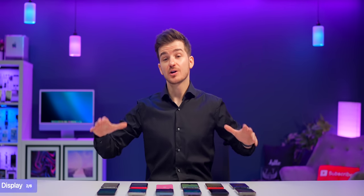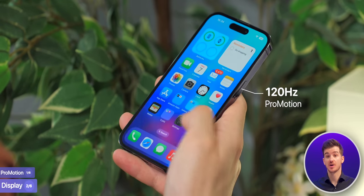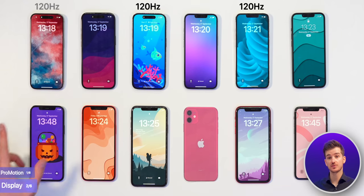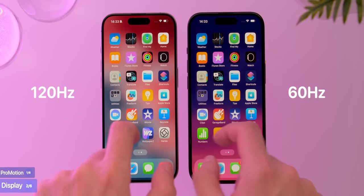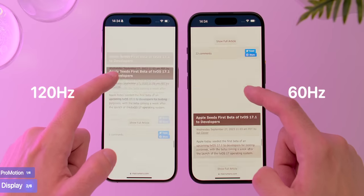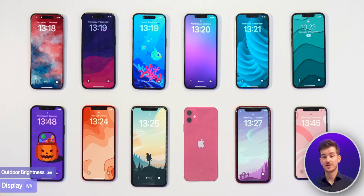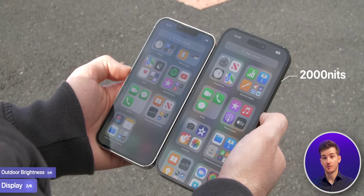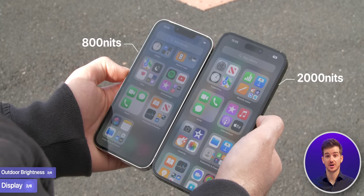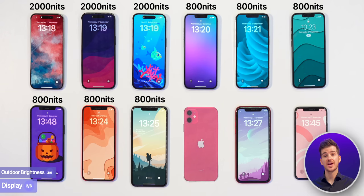When it comes to the display, there are a lot of improvements over the years, with the biggest one being 120Hz ProMotion. The 13 Pro, 14 Pro, and 15 Pro all have it, so if you're coming from any other model, this will make a huge difference to usability as everything will feel twice as fluid. Another big upgrade is outdoor brightness — the 14 Pro, 15, and 15 Pro can go up to 2,000 nits outdoors, making them incredibly easy to read, compared to 800 nits on the 14 down to the 11 Pro, and only 625 nits on the 11, XR, and XS. Big difference here.